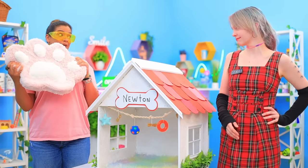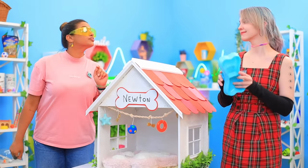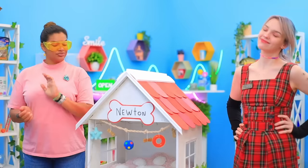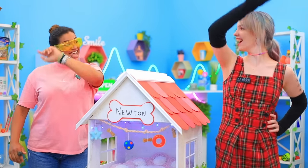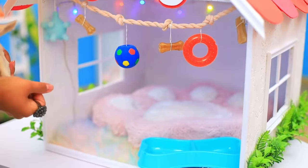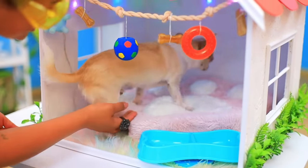Add a pillow! We almost forgot food and water bowls! Fill them up! Nice job! High five, Newton! Welcome home!